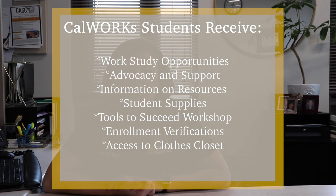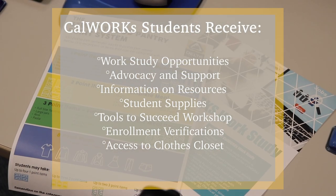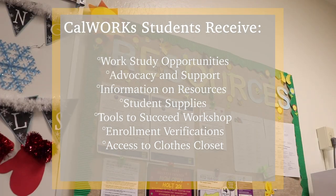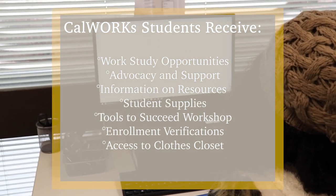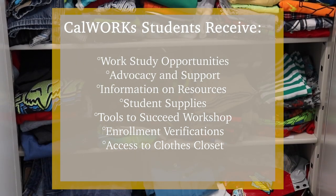Advocacy and support, information on resources available on and off campus, student supplies, tools to succeed workshops, enrollment verifications, and access to our clothes closet.